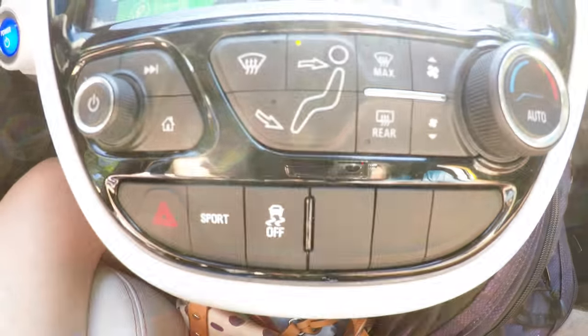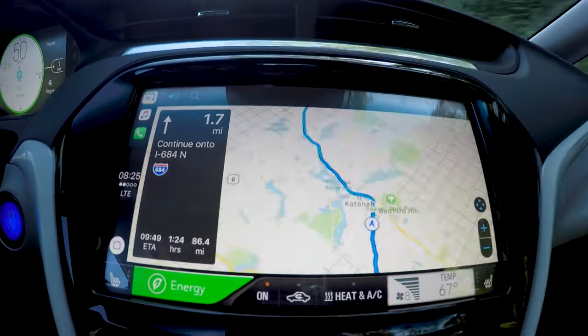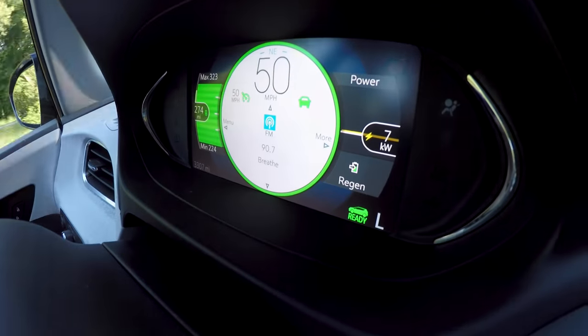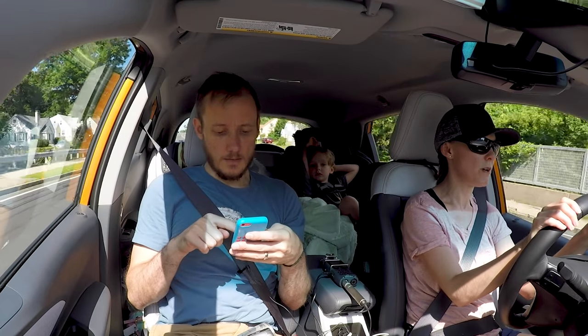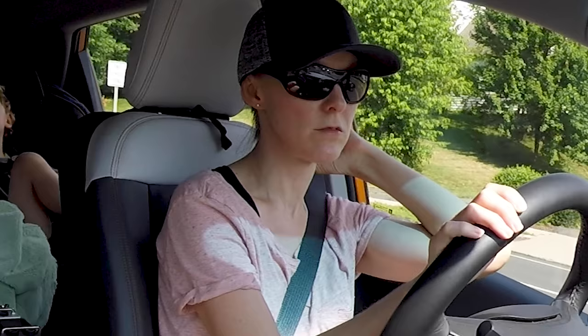Savvy viewers might have noted that Dunkin' Donuts is only 106 miles away and we currently have 274 miles of charge. But April and I, due to range anxiety, have what the Germans refer to as 'schiss' — and I'll proudly reveal that most of that schiss is not mine.